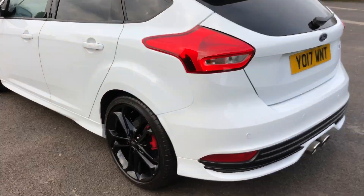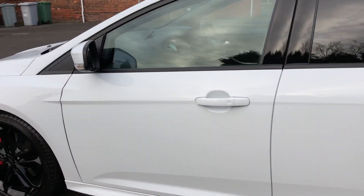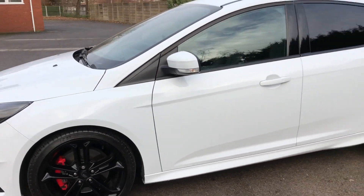Down the passenger side again, it's totally unmarked. A very nice, clean example this one — I don't think you'll find much better.